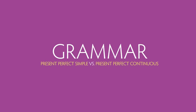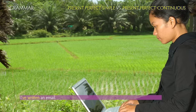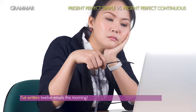Present Perfect Simple versus Present Perfect Continuous. We use the Present Perfect Simple to show that an action is finished or to focus on what, and how much, we have completed in a period of time. Example: I've written an email. I've written 12 emails this morning.